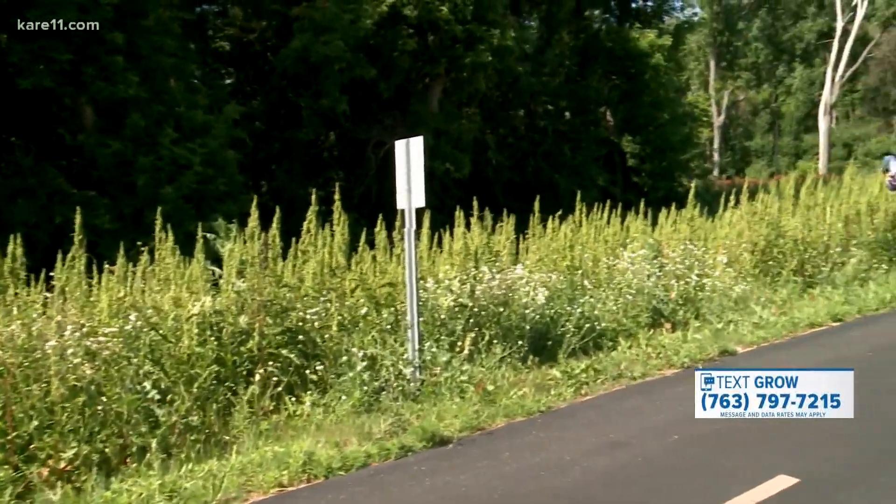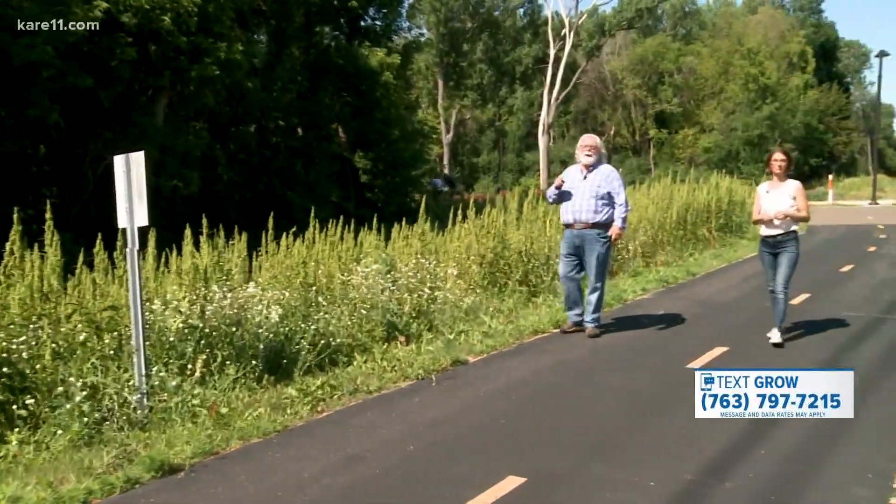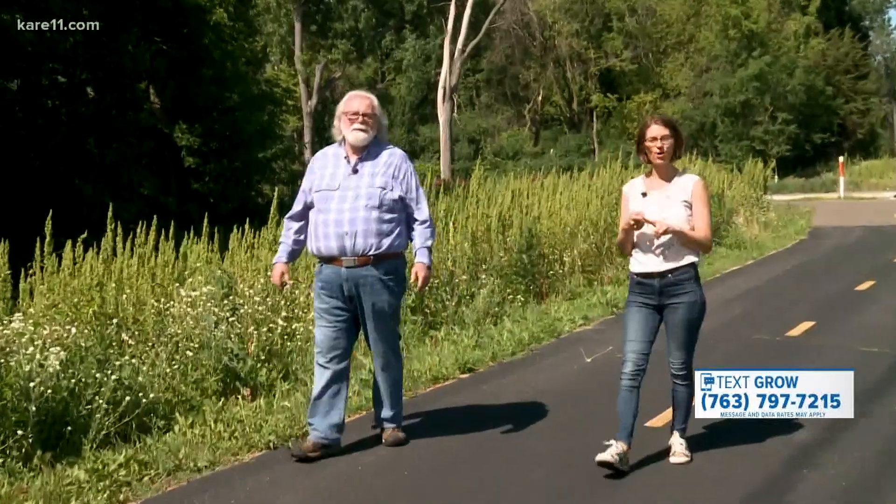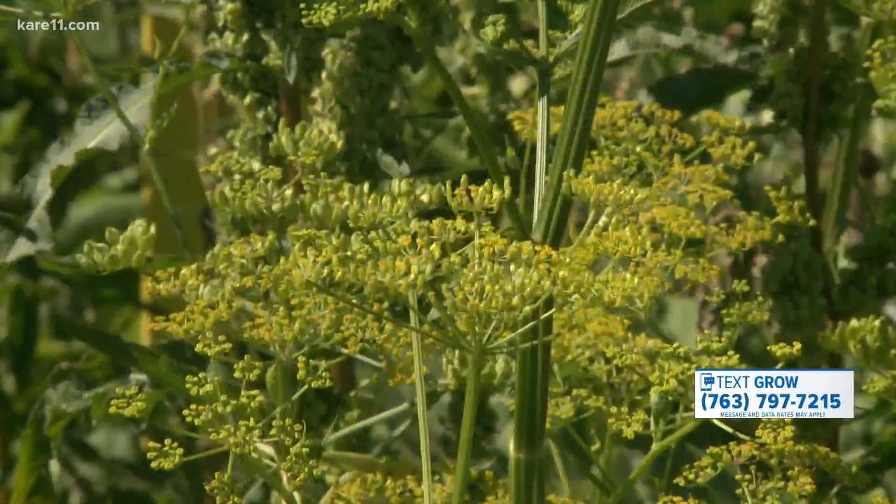We're on the Loose Line Trail right here in the middle of Golden Valley looking for wild parsnips for two reasons. One, it's a dangerous plant, but also the U is studying it and wants your help as a citizen scientist.